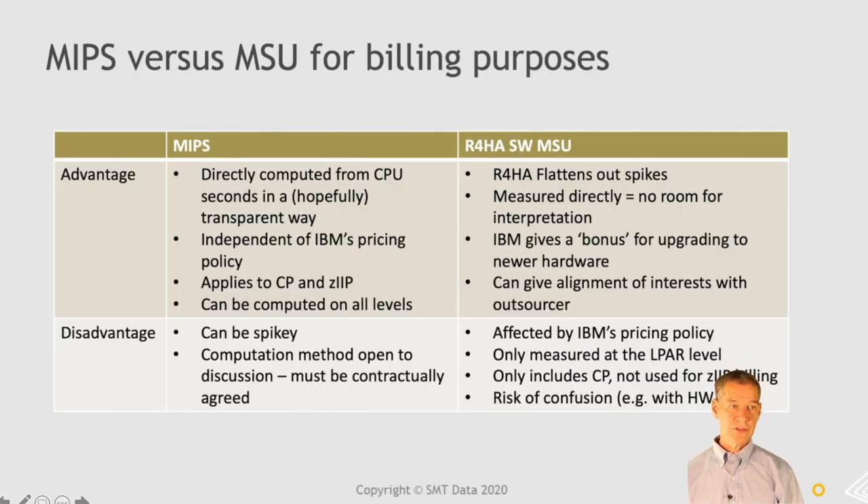Advantages and disadvantages of these two models for billing purposes: MIPS is directly computed from CPU seconds in a hopefully transparent way. It's independent of IBM's pricing model, and you can use MIPS for both CP and ZIP — there are no MSUs on ZIP. You can also compute it at all levels: while MSU you can only get at the LPAR level, MIPS you can calculate at the job or transaction level, which is more useful for granular analysis. A disadvantage is that it can be spiky, and the computation method can be open to discussion — which is why it's very important in your contract to have a clear specification of how your MIPS are calculated.